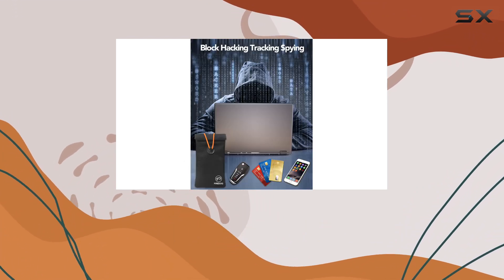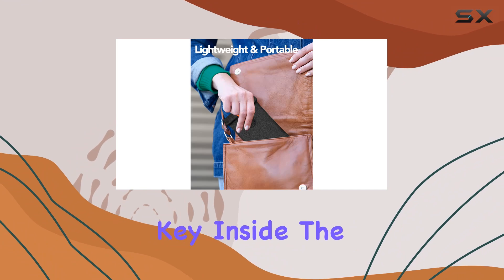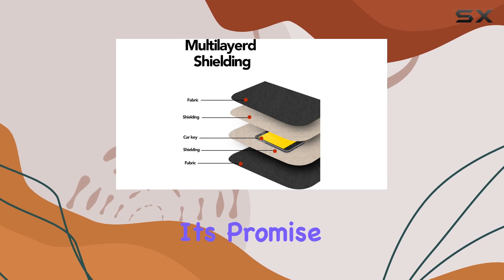But does it really work? I put it to the test, conducting various experiments to gauge its effectiveness. From attempting to unlock a car with the key inside the pouch to testing the signal strength of a smartphone, the results were clear — the Faraday pouch delivers on its promise of protection.